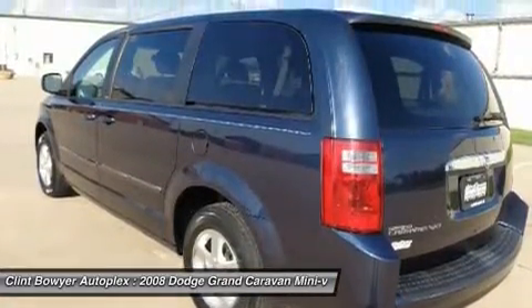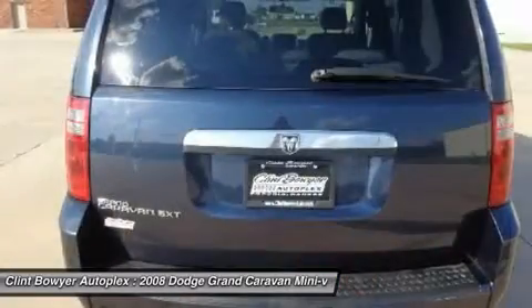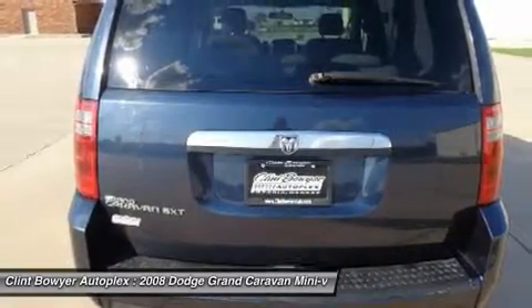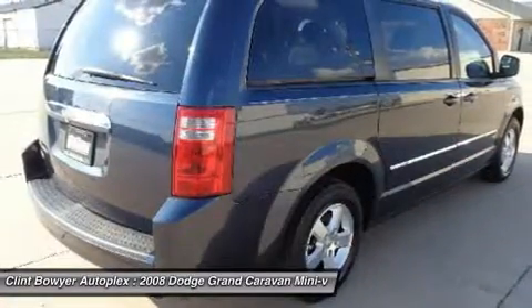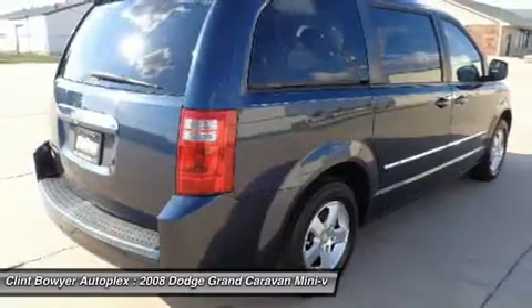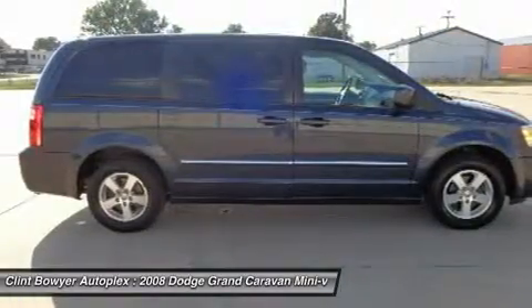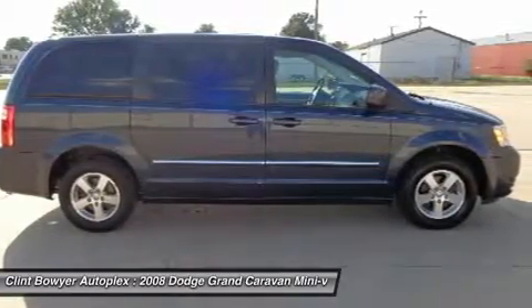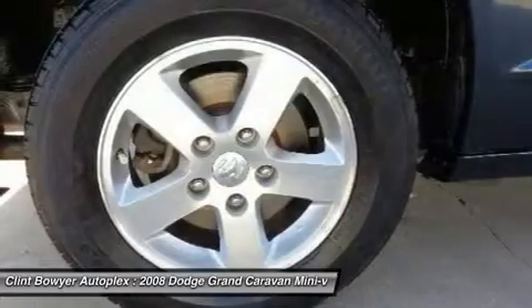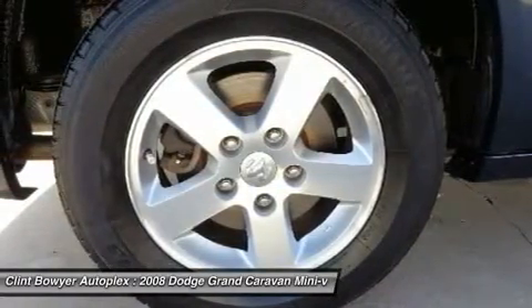This Grand Caravan is equipped with premium feature family value group, 2nd and 3rd row window shades, removable center front seat console, power liftgate, 25K customer preferred order selection package, 3.8L V6 engine, 6-speed automatic transmission with OD. Dodge Grand Caravan — unmatched reliability, 5-star driver front crash rating.